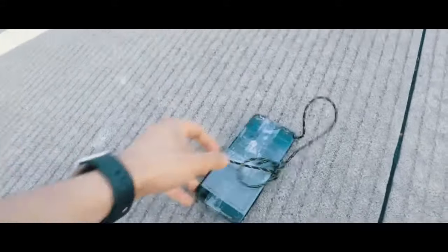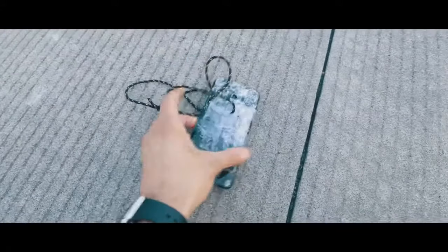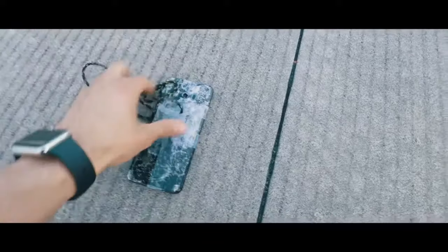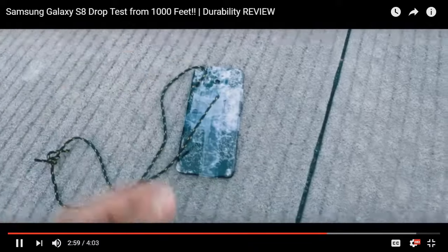The phone is still alive! Check this out — I think I can still use this phone. Okay, the back smashed. The glass is all broken. We're gonna take everything off, get it cleaned up and see what happened.